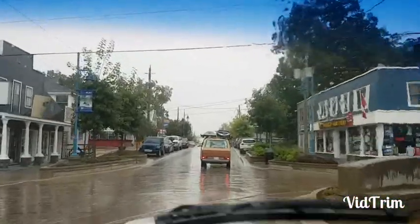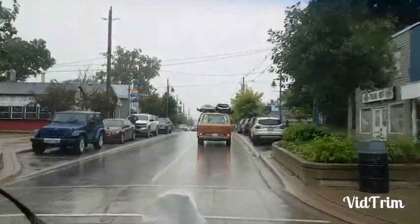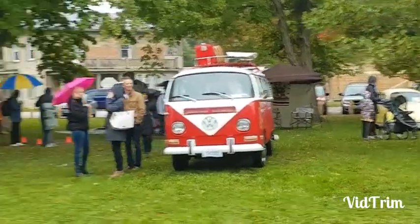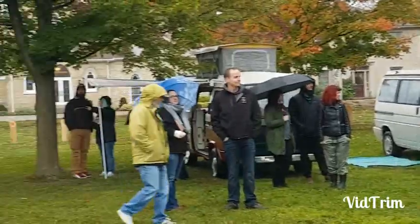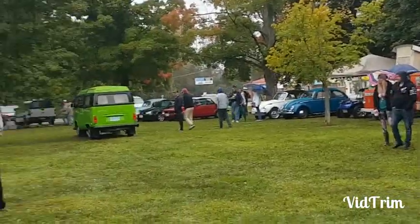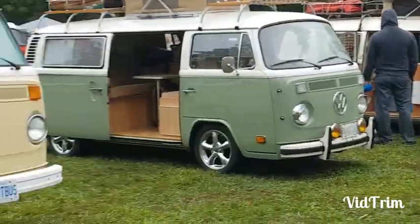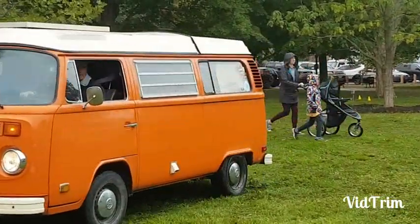I want a car like this! Pretty much taking over Grand Bend! And then we took over Bayfield today! Look at all the vans and campers! And of course you gotta have the top popped up! There's the duplicate of ours!